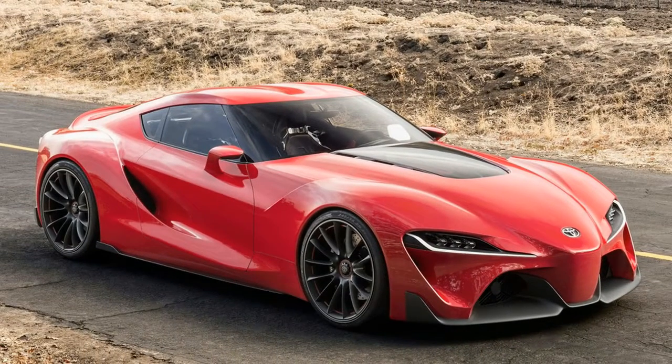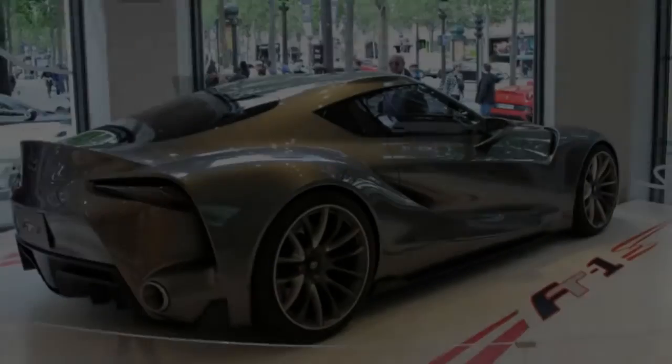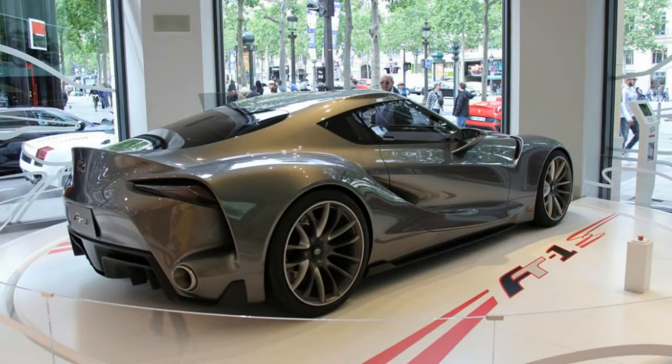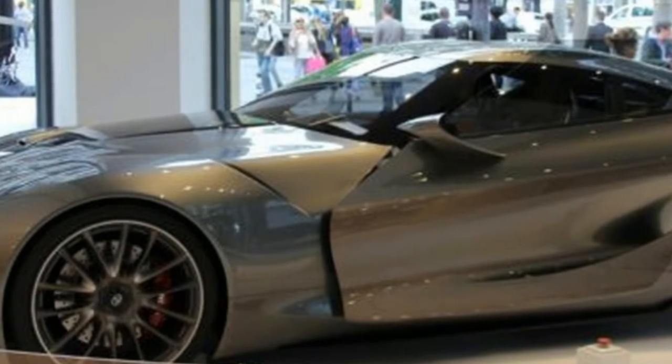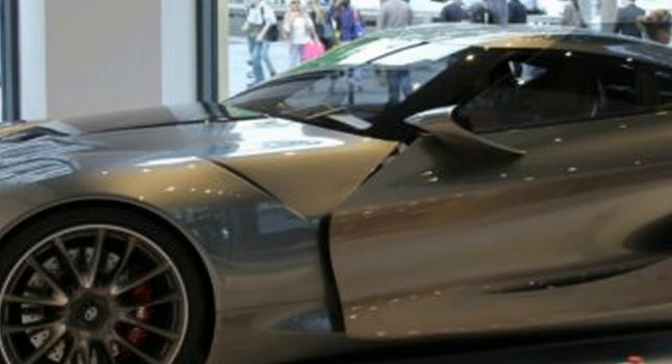The most sought after, talked about car is definitely the 2018 Toyota Supra, at least for sports car lovers. The SUV enthusiasts are waiting for the 2020 Bronco. But unlike Ford's kingpin, which was popular only in the US, the Supra was a global phenomenon.